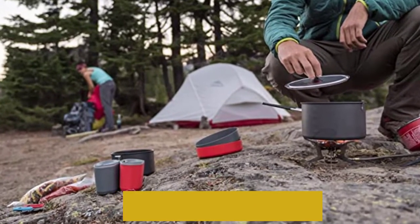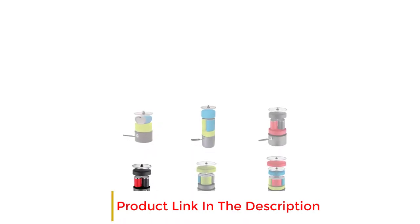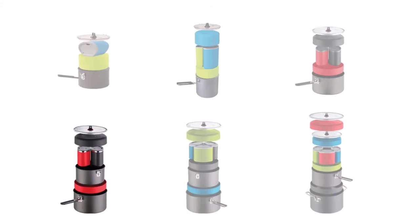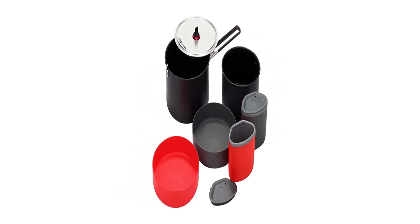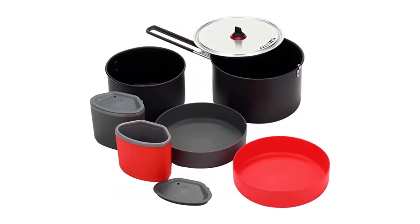This two-person backpacking cook set is lightweight at 1 pound 12 ounces, compact with a pack size of 7.75 by 5 inches, and efficient for backcountry trips. Includes a 1.5L hard anodized nonstick aluminum pot, a 2.5L hard anodized aluminum pot, strainer lid, 2 deep dish plates, 2 insulated mugs, and a pot handle.